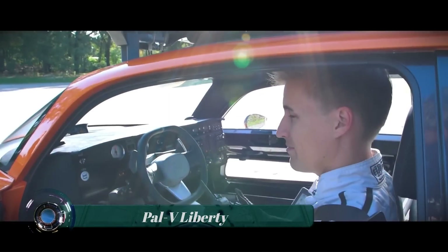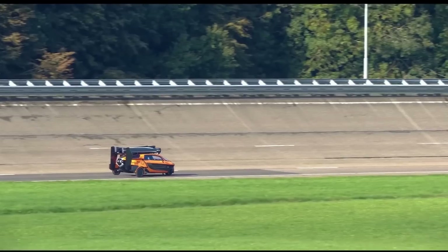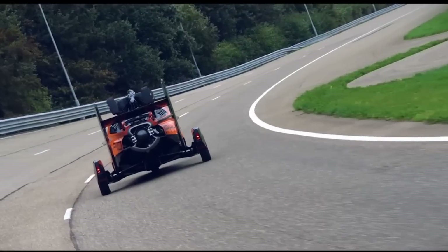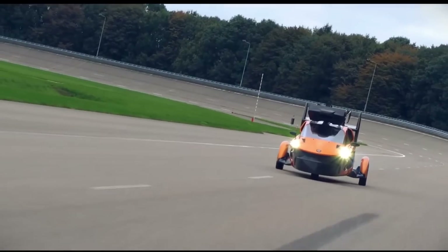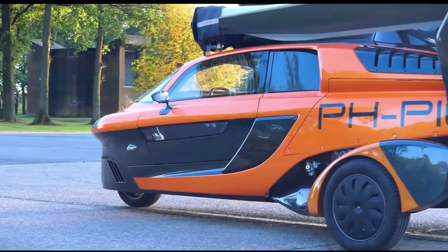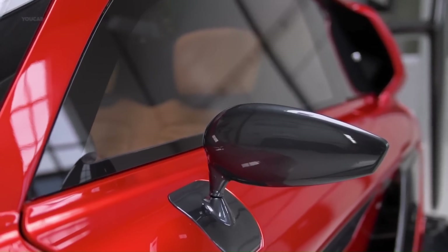The PAL-V Liberty is a hybrid flying car developed by PAL-V of the Netherlands. It is a three-wheeled vehicle that can be driven on the road and flown as an autogyro. The Liberty has a top speed of 160 km/h (99 mph) on the road and 180 km/h (112 mph) in the air.